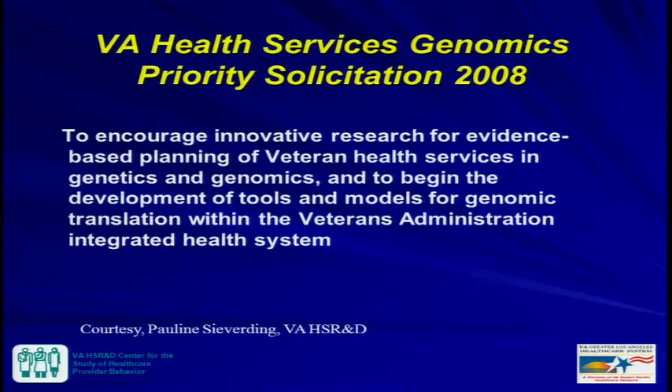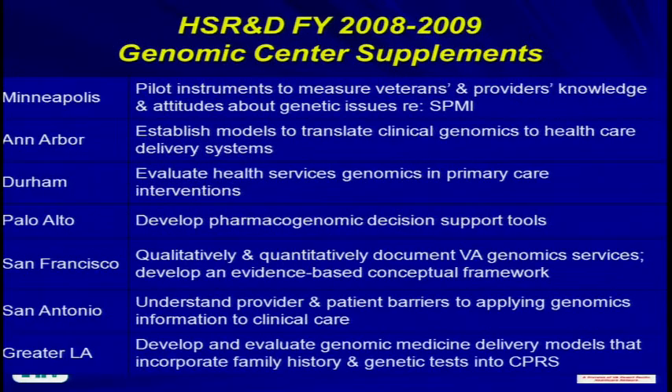Following that, Dr. Sieverding put out a priority solicitation in 2008, specifically targeting two centers of excellence in health services research already established within the VA system — about 15 at the time. The idea was to have these centers do health services genomics work, encourage innovative research for evidence-based planning of veteran health services in genetics and genomics, and begin development of tools and models for genomic translation within the VA. Seven centers were funded, and I'm at Greater Los Angeles. They're doing all kinds of interesting work, much expanded beyond what was proposed in 2008.